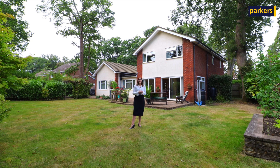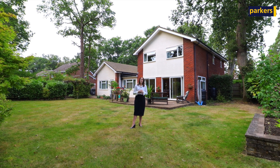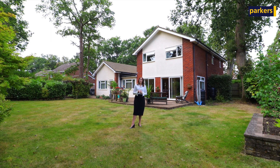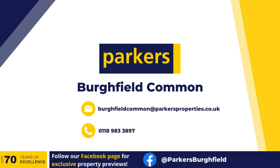As you have seen inside, the property does need a bit of updating but it's something that you can really put your own mark on. If you want to have a viewing or if you have any further questions, by all means give me a call on 01189 833 897 or drop a comment below. Thank you.